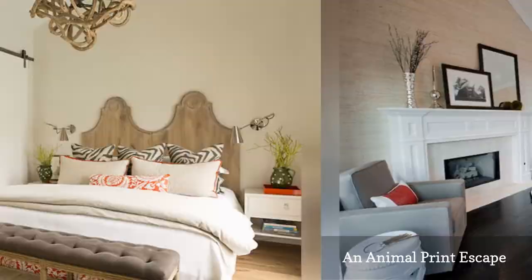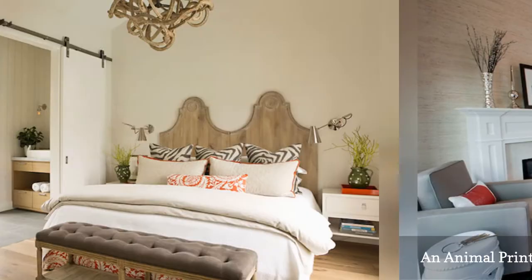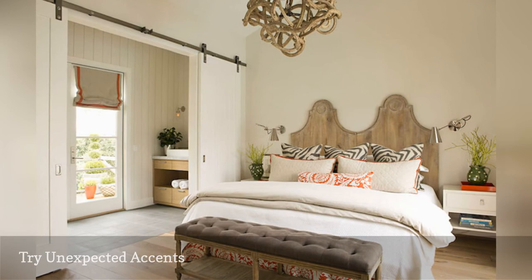Sometimes it's the unexpected touches that transform a room from so-so to stunning. Here, Eric Olson Design shows off a fabulous rustic carved wooden headboard and vine light fixture.